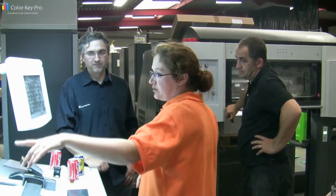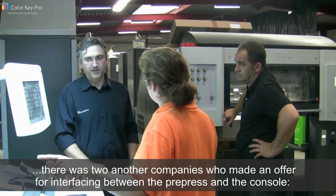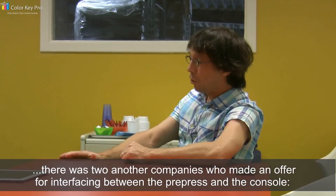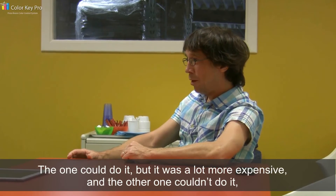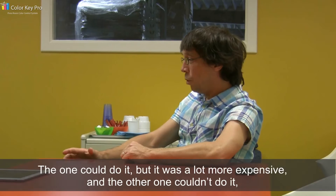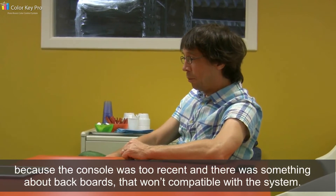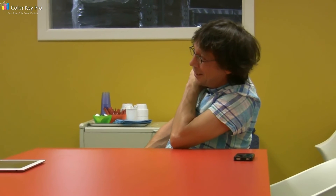There were two other companies who made an offer for interfacing between the pre-press and the console. One could do it, but it was a lot more expensive. The other couldn't do it because the console was too recent. There was something about backboards that were compatible with the system. Heidelberg could do it also, but I didn't ask them because I knew it would cost too much.